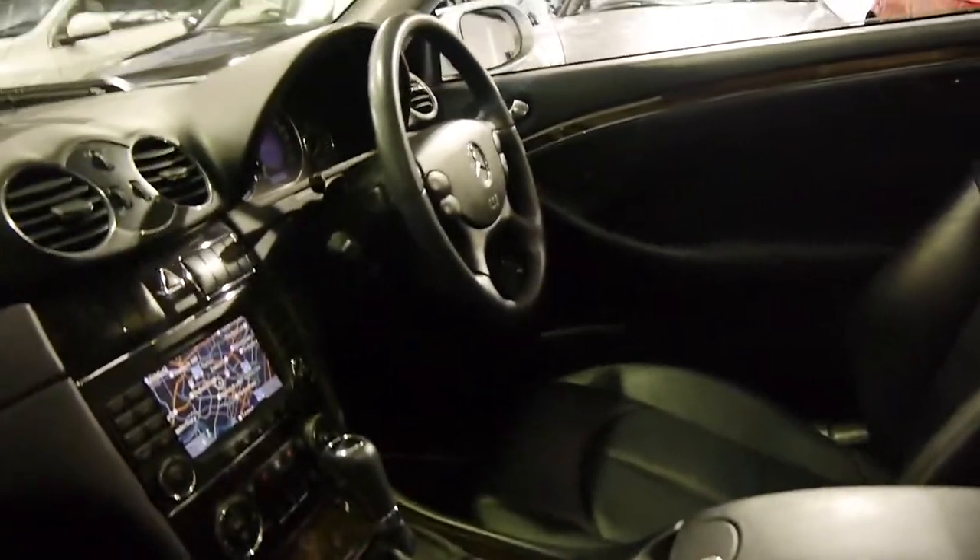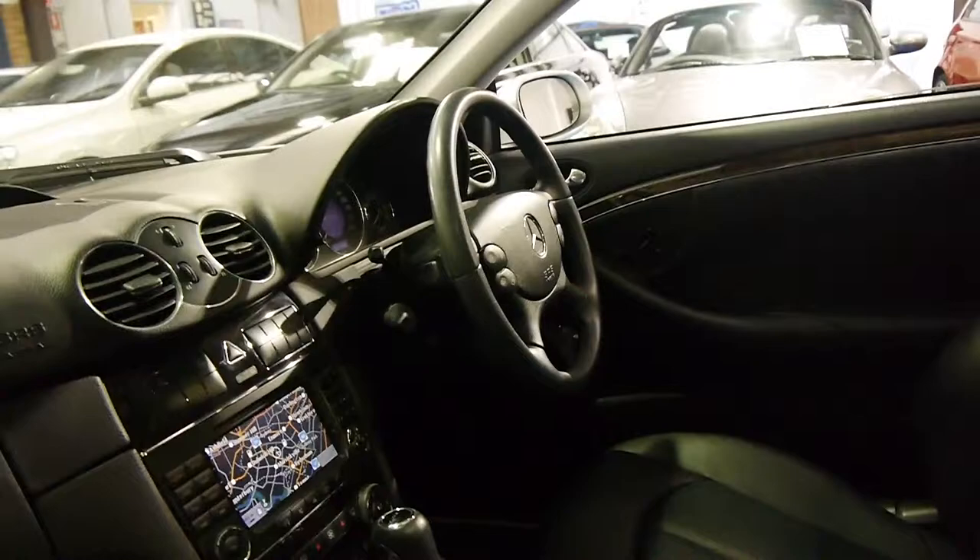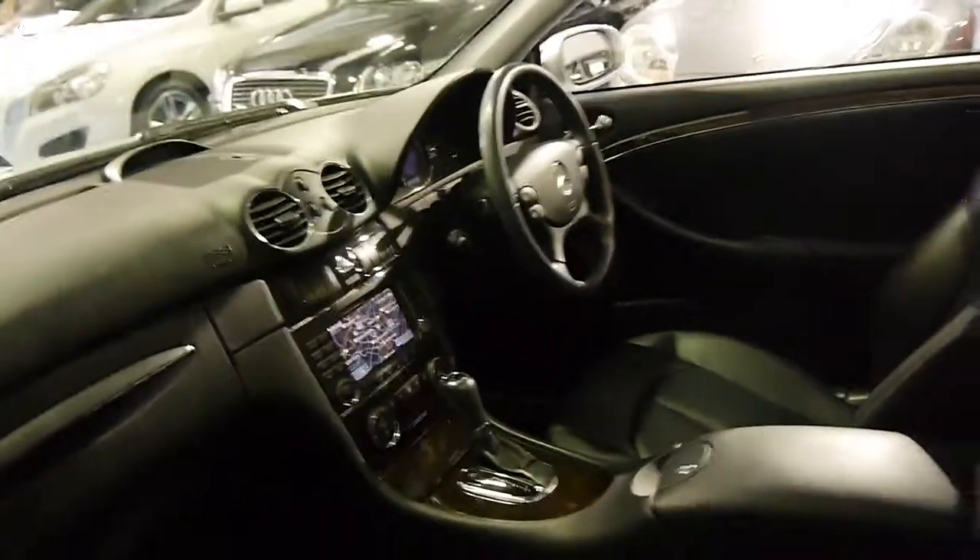It's got the Tiptronic gearbox. Obviously it's got cruise control, speed limiter, and front and rear parking sensors.